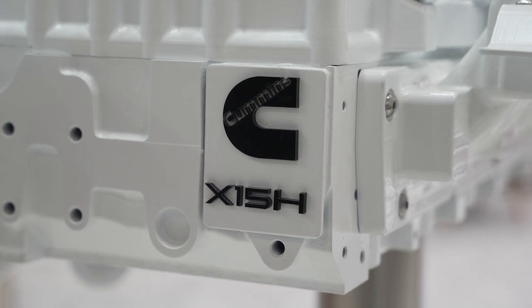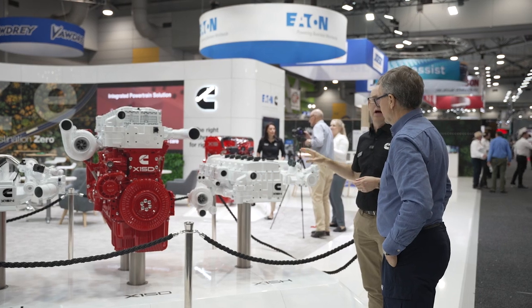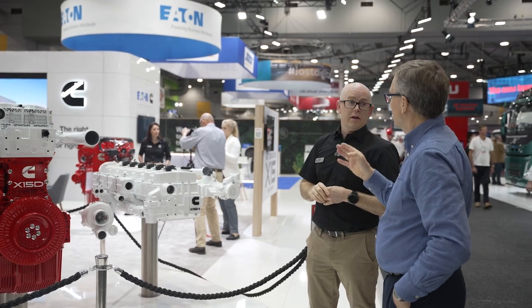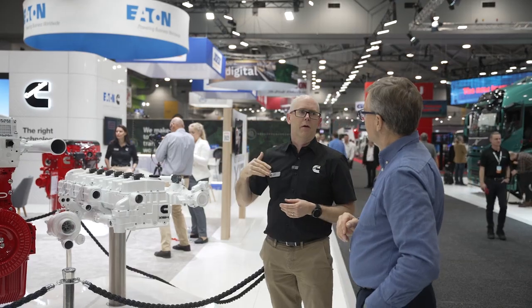Hydrogen — we're certainly having lots of discussions about this, with a lot of potential particularly for heavy haulage and the heavy-duty market. And how far away from actual reality in a truck in Australia is that? We're looking at probably 2027 for actually in a truck, with maybe some development before that.